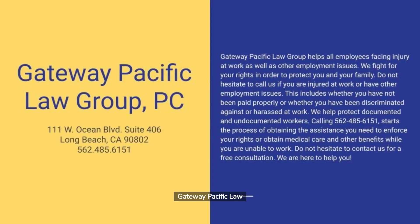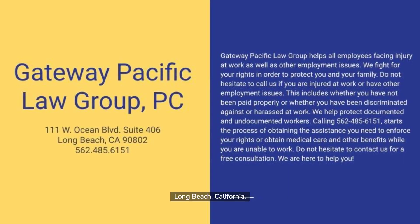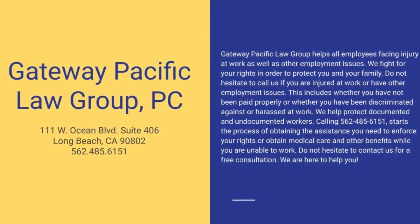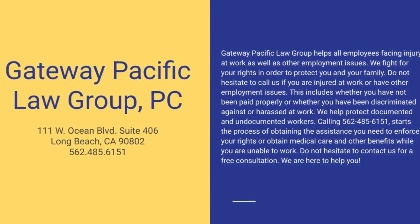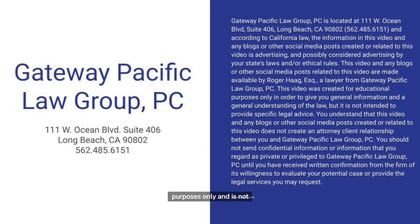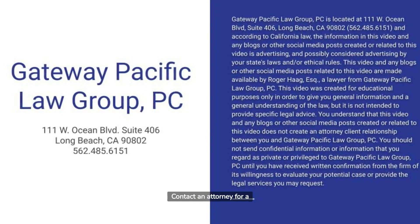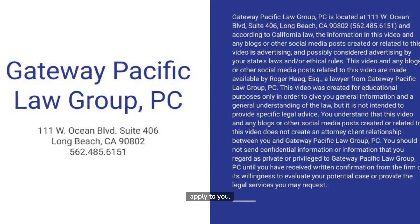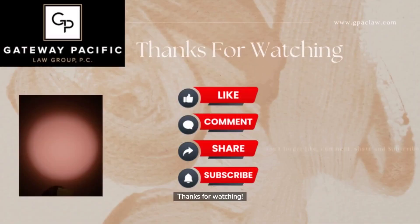Gateway Pacific Law Group is located in Long Beach, California. You can reach us at 562-485-6151. This video is for informational and educational purposes only and is not legal advice. Contact an attorney for a consultation if you believe anything discussed in this video may apply to you. Thanks for watching.